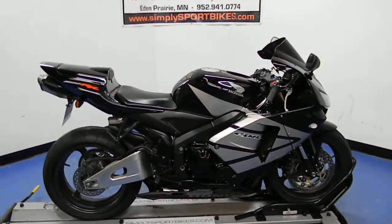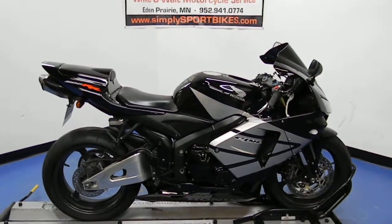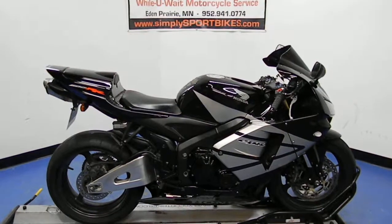Welcome to SimpliSportBikes.com. Here we have a 2005 Honda CBR 600RR. This bike has just under 20,000 miles on it, and in this video we'll do a quick walk around and fire it up so you can hear what it sounds like.